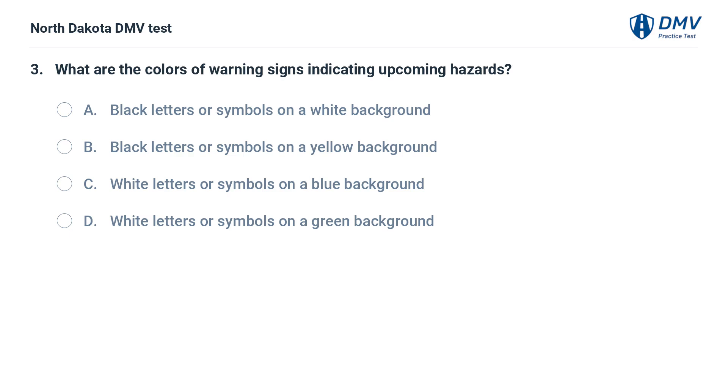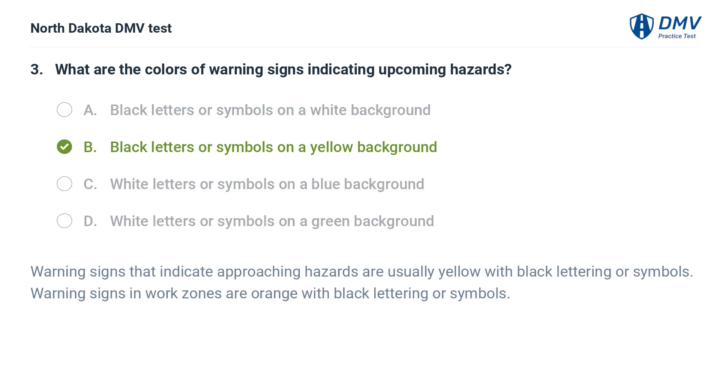What are the colors of warning signs indicating upcoming hazards? A. Black letters or symbols on a white background, B. Black letters or symbols on a yellow background, C. White letters or symbols on a blue background, D. White letters or symbols on a green background. The answer is B. Warning signs that indicate approaching hazards are usually yellow with black lettering or symbols. Warning signs in work zones are orange with black lettering or symbols.